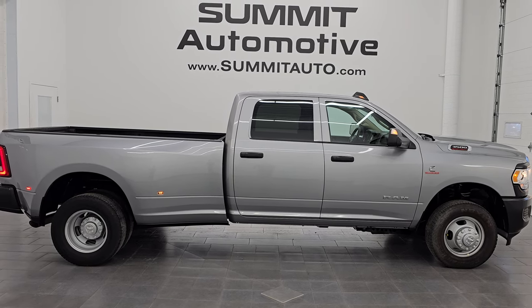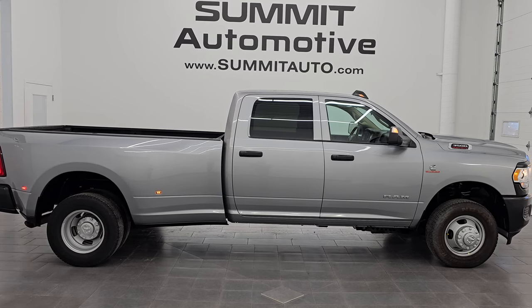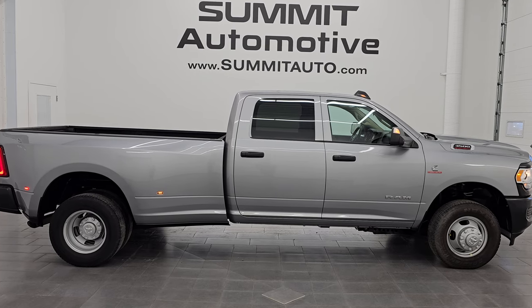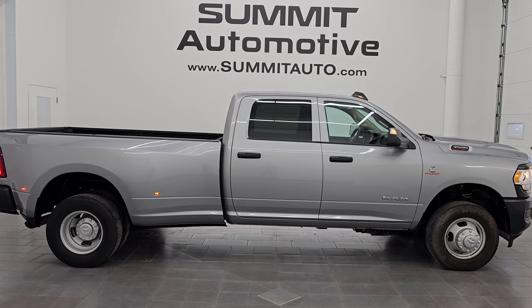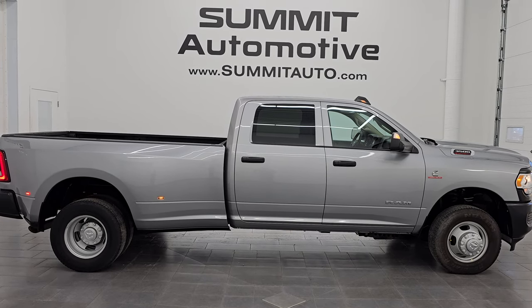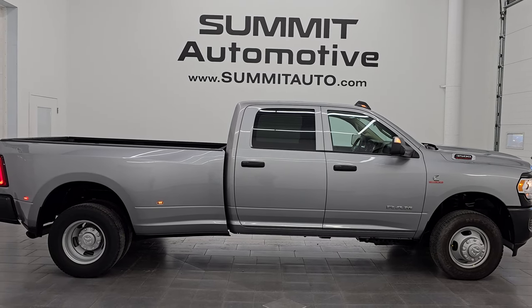In a second you will see a link to subscribe to my YouTube channel in the upper left, a link to all the Ram 3500 truck videos I've ever done in the upper right, a link to this vehicle on our website in the lower left, and a link to one of our latest YouTube videos in the lower right. Click those and check us out. We're super excited to help you with this ultra clean 2020 Ram 3500 crew cab long box dual rear wheel Tradesman Level 2 package with the max tow package in billet silver metallic.